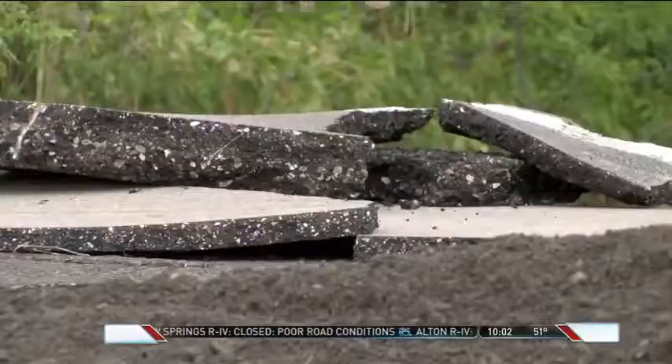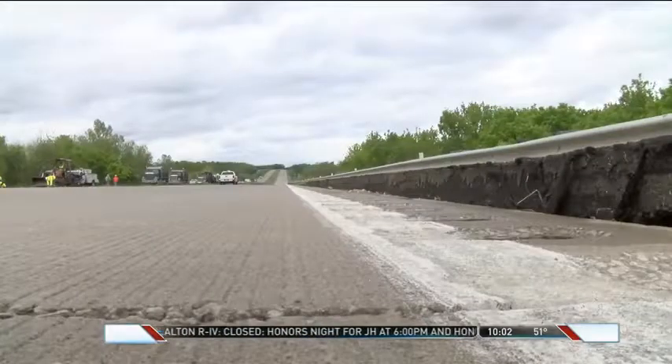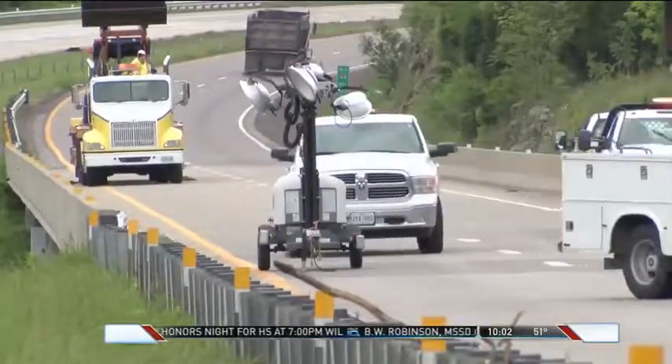MoDOT crews hope to repave up to 4 inches of asphalt on this section of I-44, possibly starting tomorrow morning. However, that's hinging on whether or not the weather cooperates. Reporting on I-44 just east of Lebanon, Daniel Shedd, Color 10 News, Ozarks First.